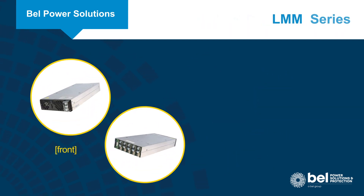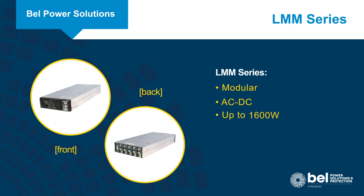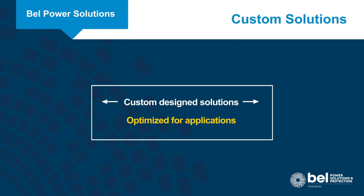For applications requiring a flexible modular architecture, our LMM series of modular AC to DC power supplies can provide up to 1600 watts in a 1U chassis with up to 6 isolated slots. We can also design custom solutions optimized to application requirements.